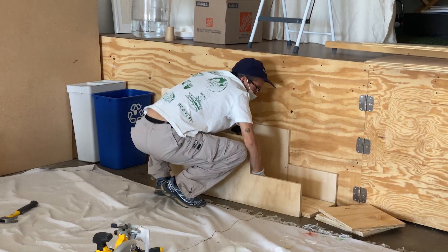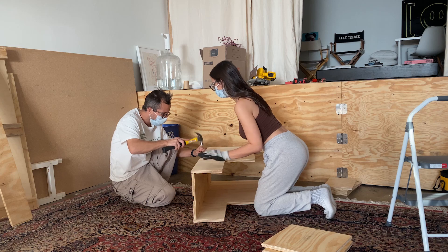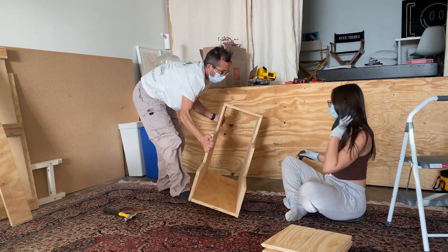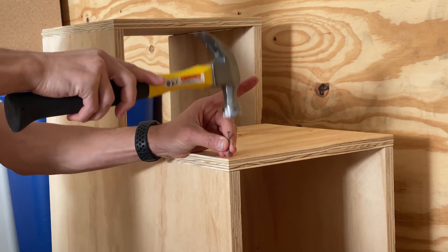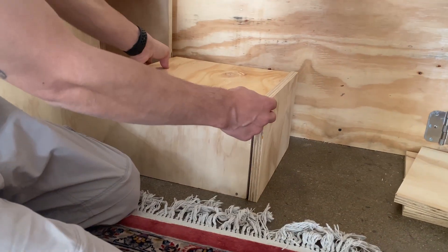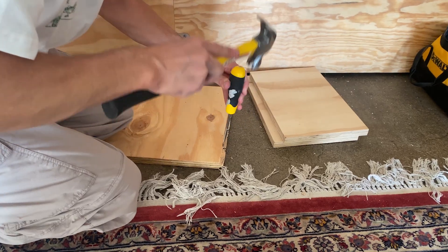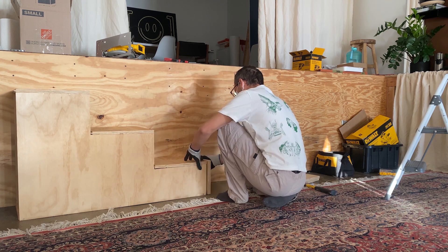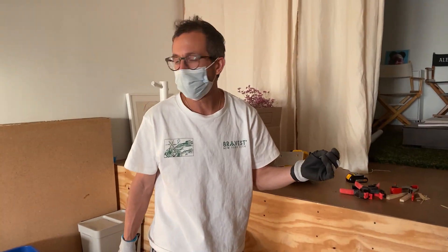Amazing. So the next time you see this it'll be stairs. The last nail — I think we did pretty good. The only thing left to figure out is whether or not it works.